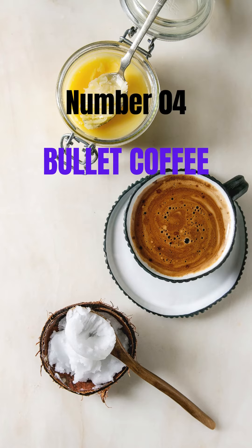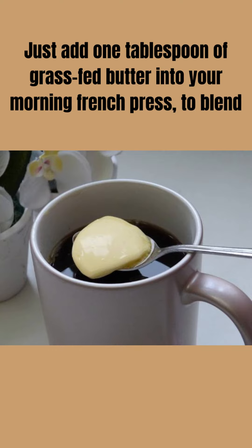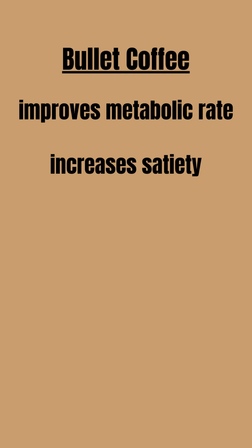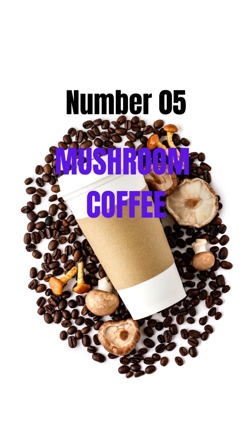Number four: bullet coffee. Just add one tablespoon of grass-fed butter into your morning french press to blend bulletproof coffee. Bullet coffee improves metabolic rate, increases satiety, boosts focus, and promotes weight loss.